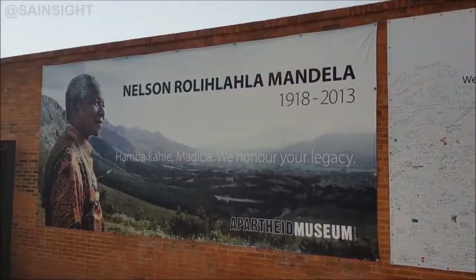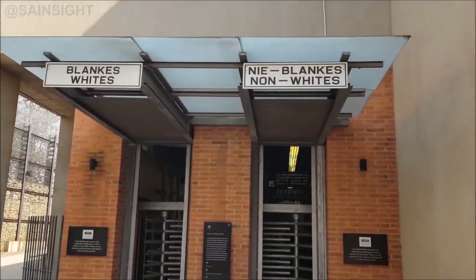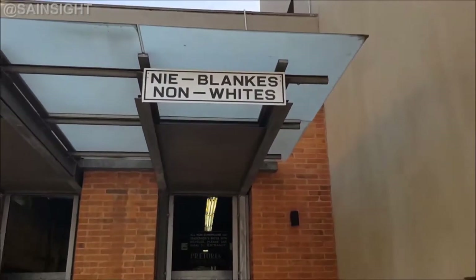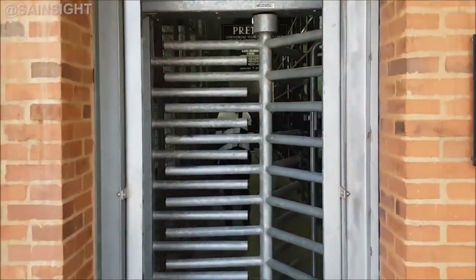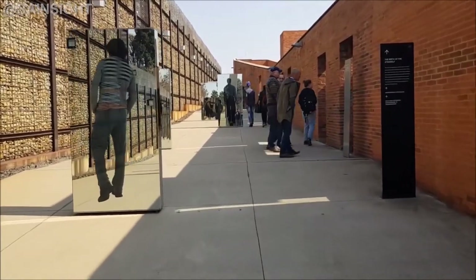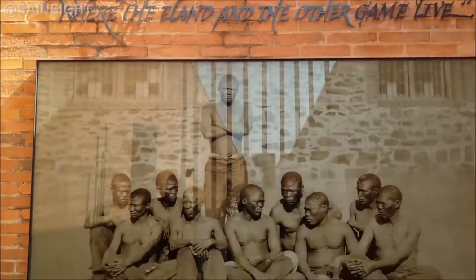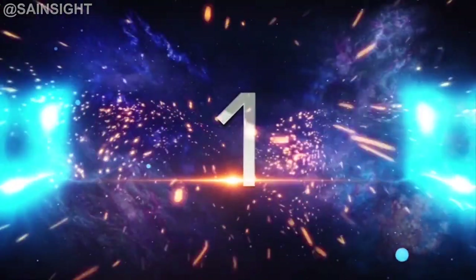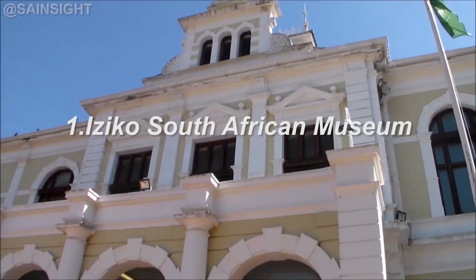At number two is the Apartheid Museum in Johannesburg. This powerful museum provides a thought-provoking experience chronicling the history of apartheid in South Africa. Through multimedia displays and personal stories, visitors can gain a deeper understanding of the country's struggle for freedom and democracy.